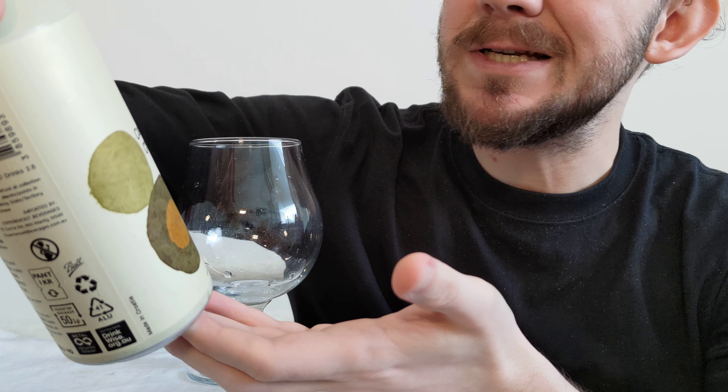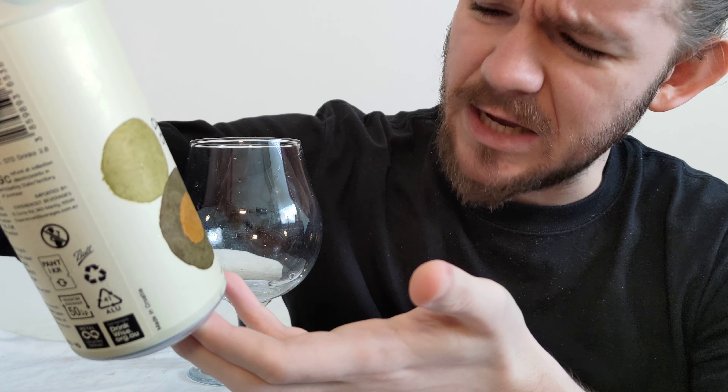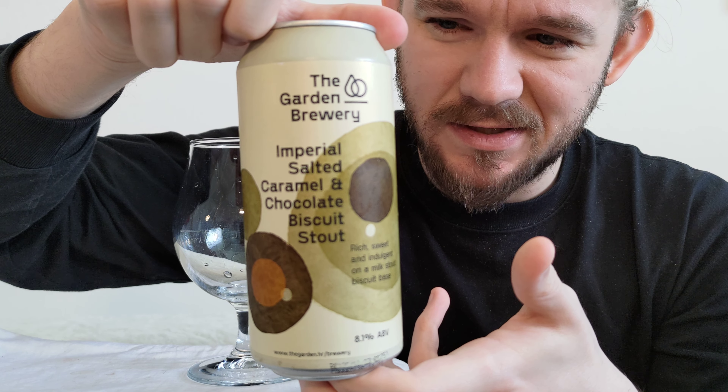The beers that I've had from them so far have been pretty nice, and the one we're looking at today is a style category that I know these guys are very capable of. It's always nice to review some Croatian beers as well because they don't find their way up here to Sweden all that often. So hopefully this is another good one and I hope that you guys enjoy my take on this one as well.